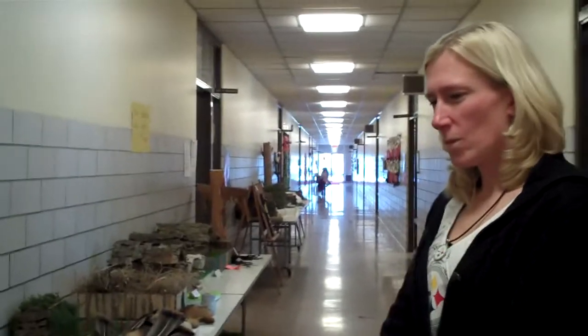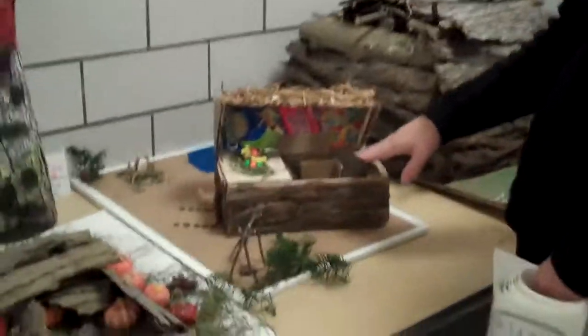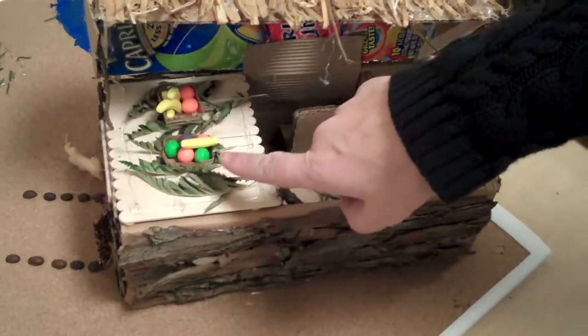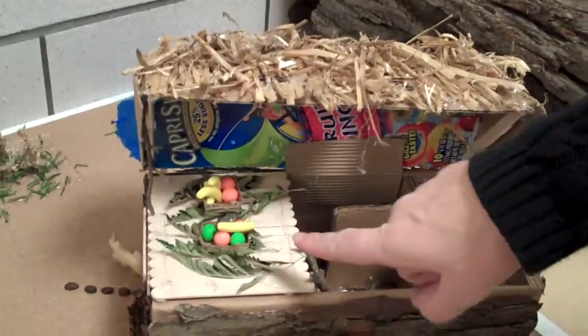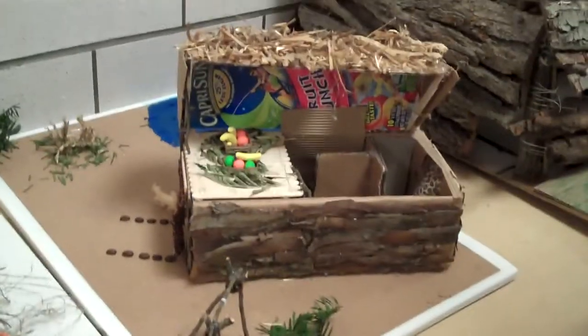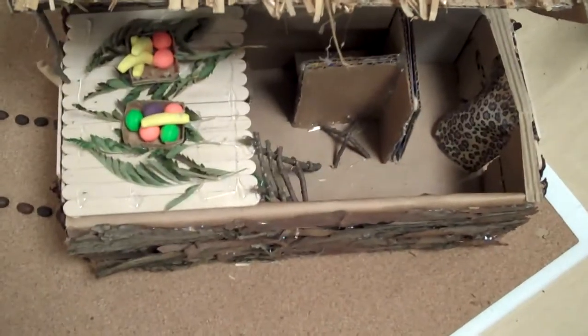Just pick out a couple of your favorites. Well, this one here is my favorite because inside there's a lot of details, and he used little runts to make his fruit and berries. And who made this one? This was Jason. And this is a longhouse, right? I thought it was pretty clever how it comes open so you can see the inside.